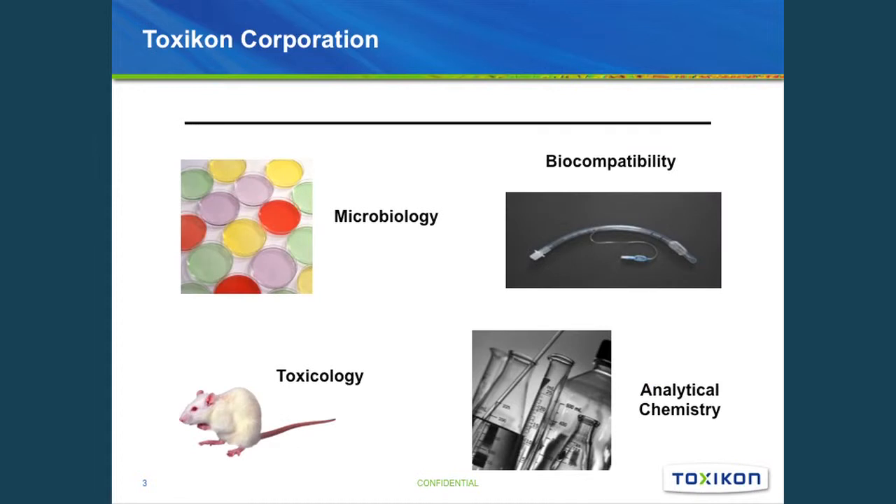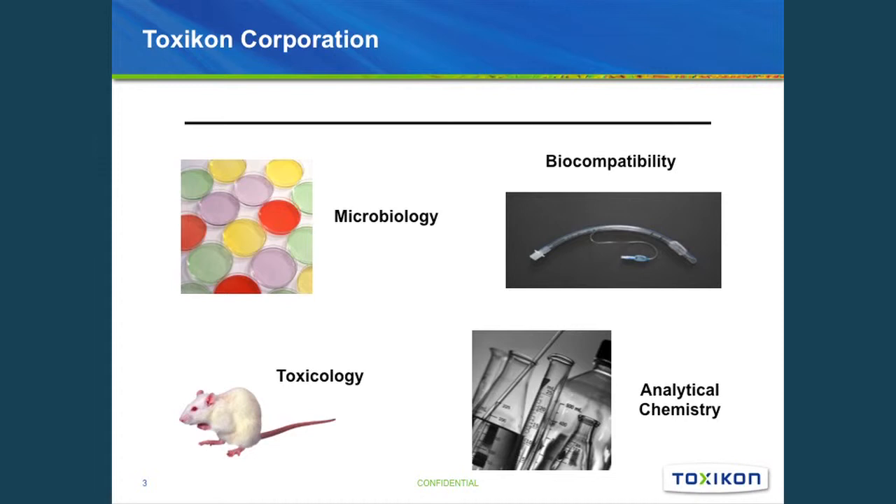The organization is broken up into four main groups: Microbiology, doing antimicrobial efficacy testing, microbial ingress studies, bio-burden testing, and endotoxin testing. The Biocompatibility group focuses on medical grade qualification, material selection, and biocompatibility of medical devices. We also have a Toxicology and Pharmacology group typically doing work in support of IND submissions for pre-clinical safety testing. And last but not least, Analytical Chemistry, focusing on material characterization, extractables and leachables, and stability testing.